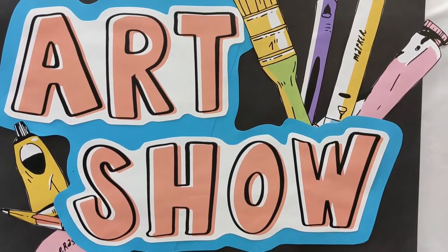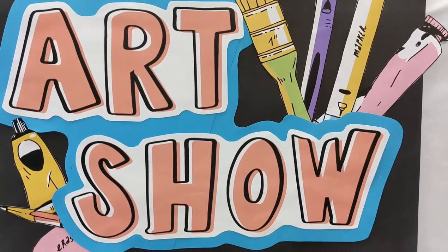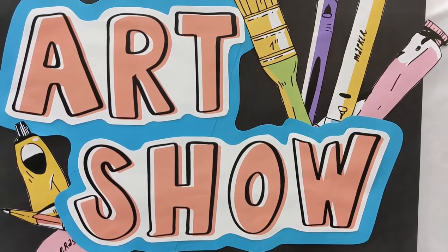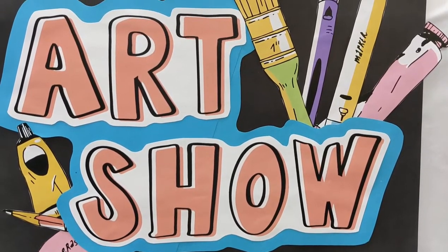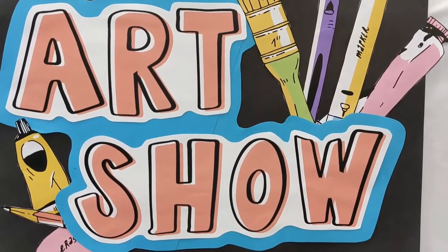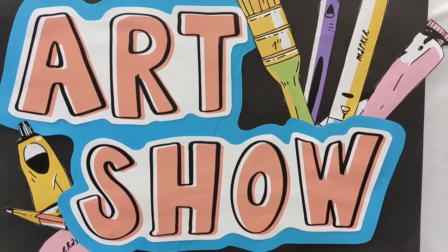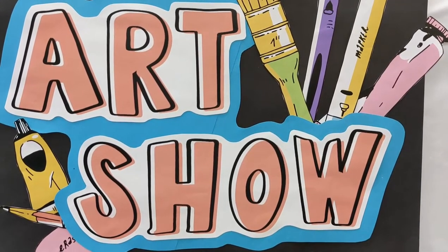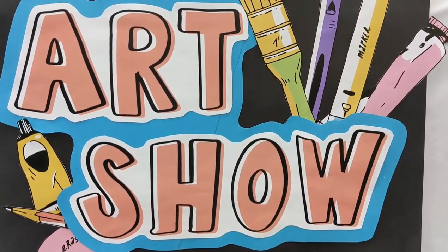Every child that takes art with me has one piece of art in this art show, but I do want you to come and enjoy the rest of the students' work. Everyone has worked so hard this year, and we've discovered all new artists, new forms of art, new styles, cultures, traditions, and I hope you enjoy the show this year.